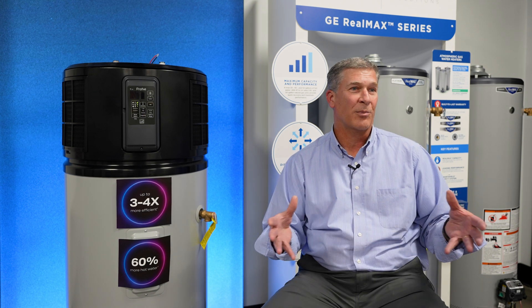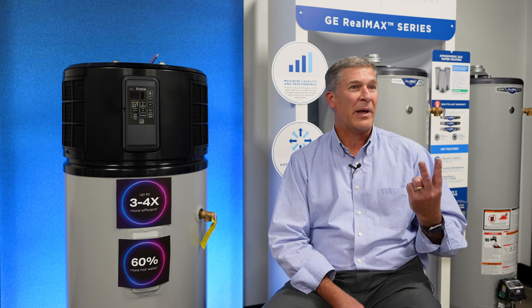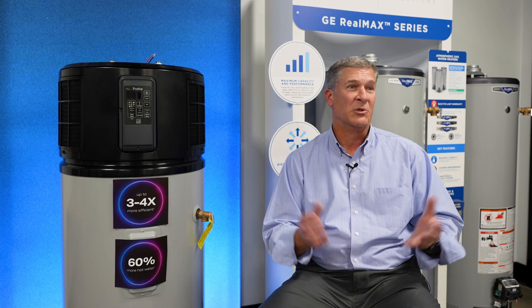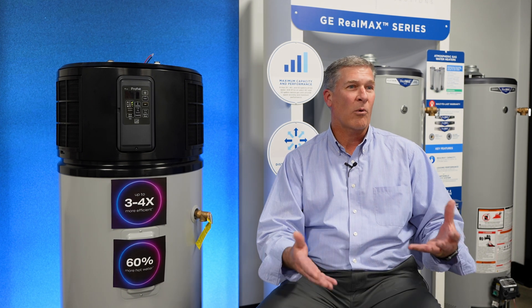The pillars that we lean in on across our water heating business on our tank style products is that we have a better warranty than our competitors. We carry a true capacity — so if we tell you it's a 50, 40, or a 30 gallon tank, we hold that much water. And the other thing we lean in on, on all of our products, is high performance. We want to make sure we deliver a lot of hot water for the consumers.